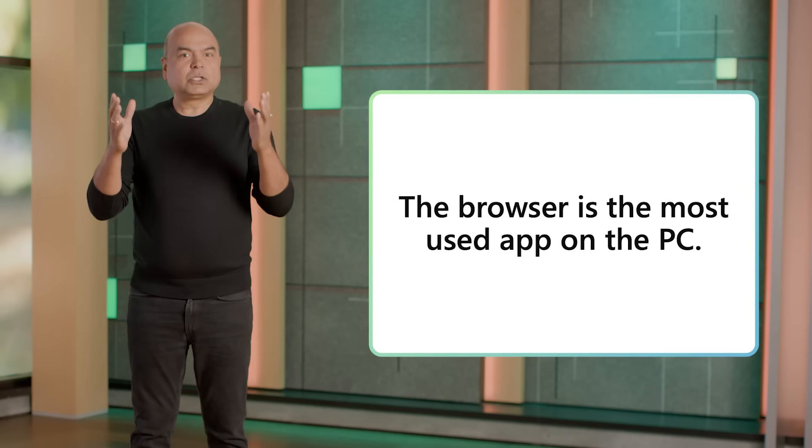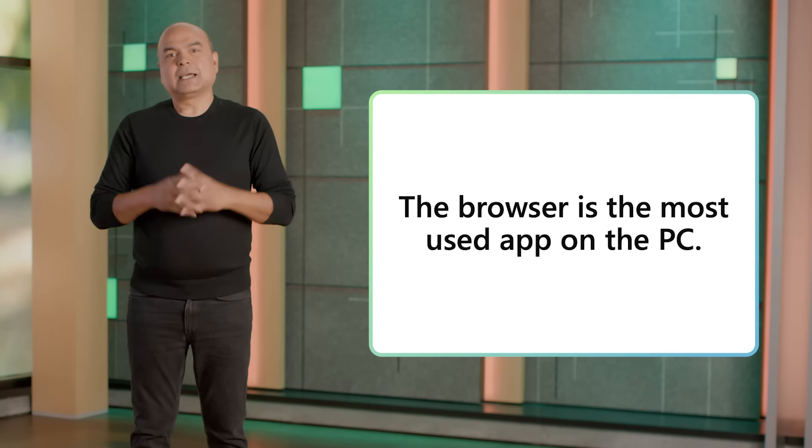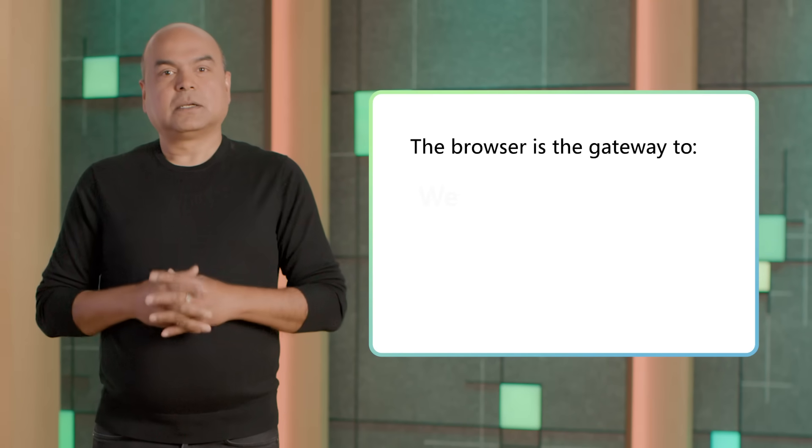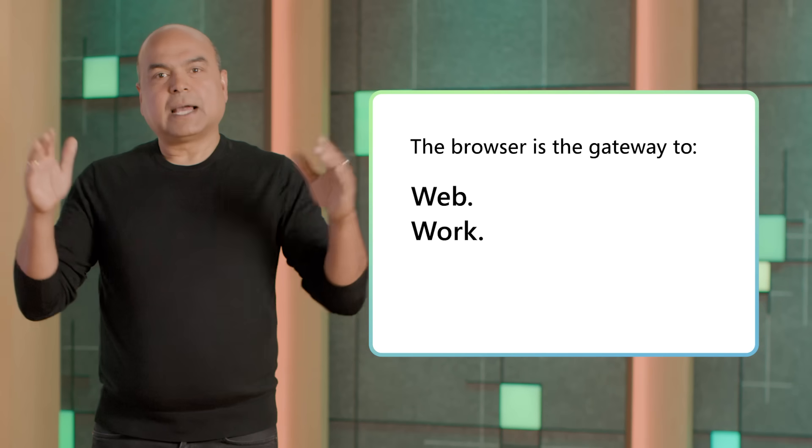If you're an IT or security professional, you've likely heard about secure enterprise browsers. And surprise, you may already have one at your fingertips. But first, why is the browser so important? Well, it's the most used app on the PC, and it's more relevant than ever. That's because it's one door to everything these days — the web, work, and AI.